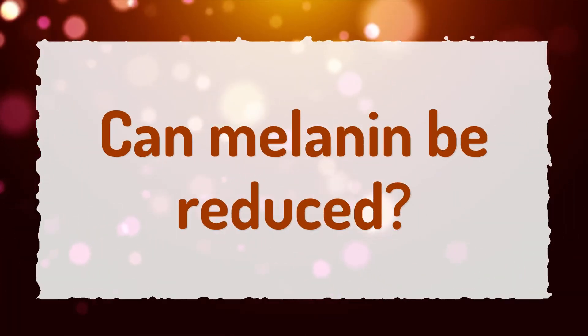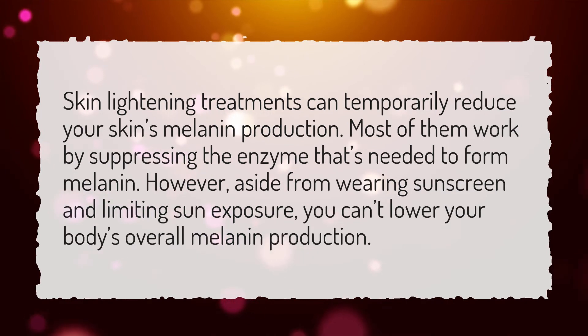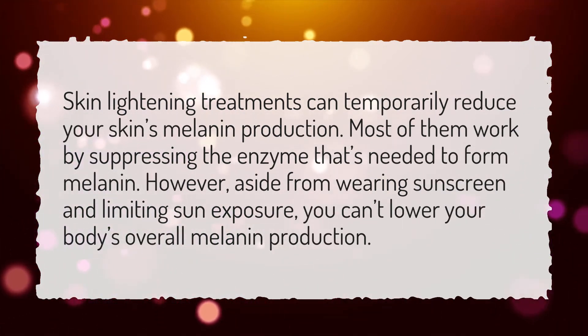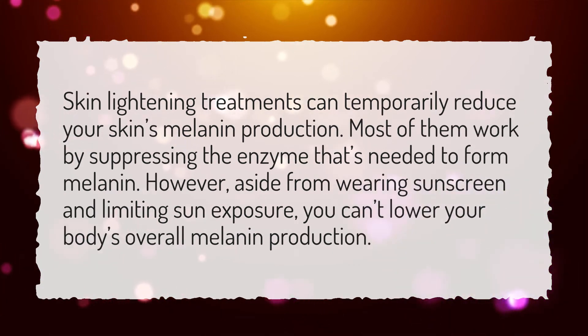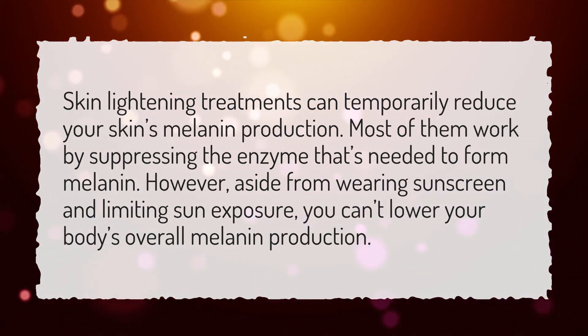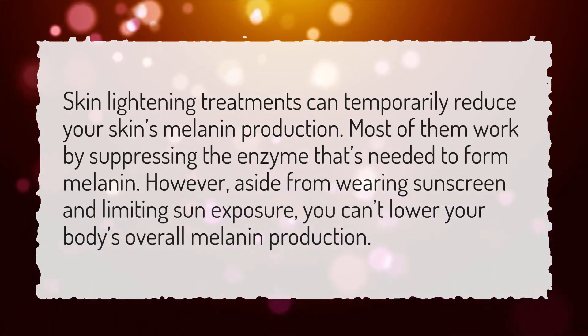Can melanin be reduced? Skin lightening treatments can temporarily reduce your skin's melanin production. Most of them work by suppressing the enzyme that's needed to form melanin. However, aside from wearing sunscreen and limiting sun exposure, you can't lower your body's overall melanin production.